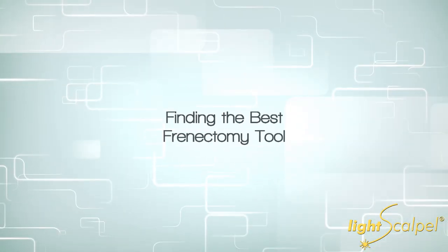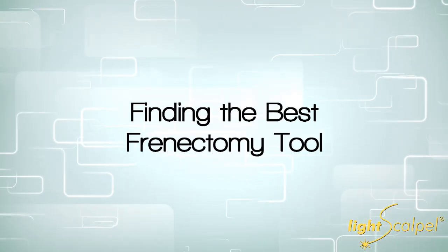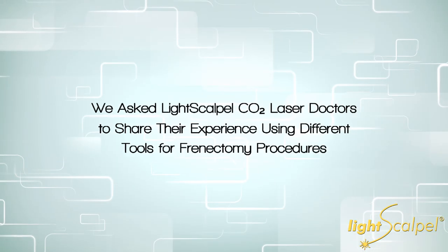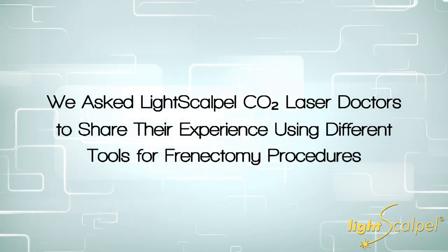I think, at this point, in my mind, laser is the standard of care. For frenectomies, laser will be the standard of care. I can't say enough about it. It has really set the basis and the foundation for my practice. I feel like I'm doing the best possible surgery I can on these newborns and children.